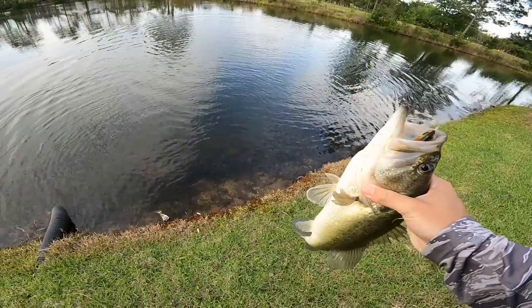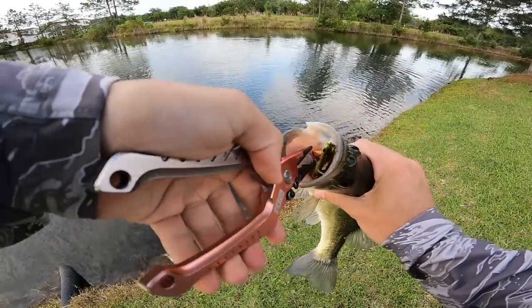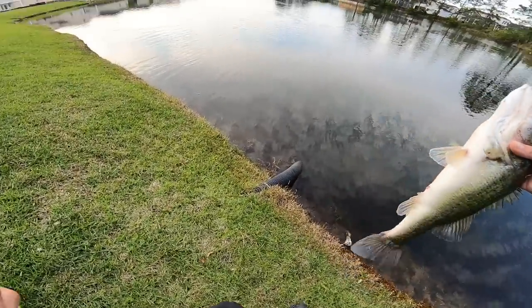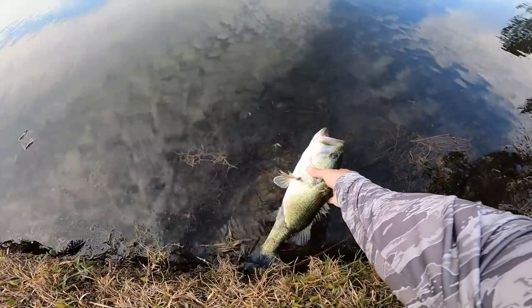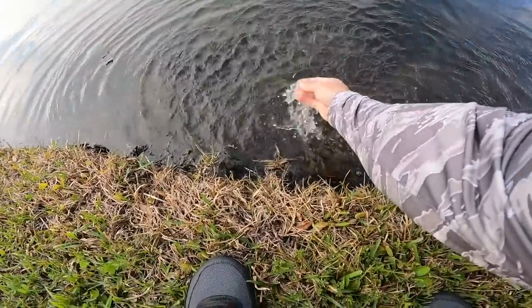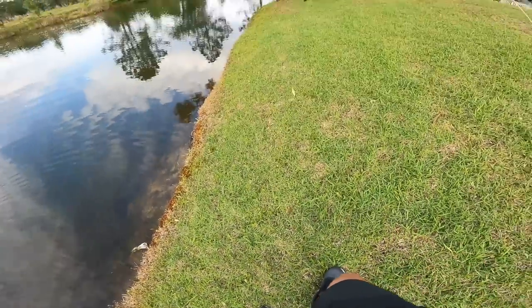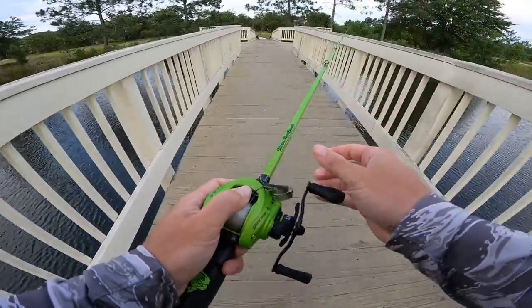Look at how he ate that thing! That one totally crushed it right there - that's another good little two and a half pounder. Beautiful fish, he actually ate it out in the middle. Nice! All right, so we're gonna walk down and get out of these people's way. We're gonna go down to the other side of this pond - there's no houses. We're on board, this pond is hot right now.